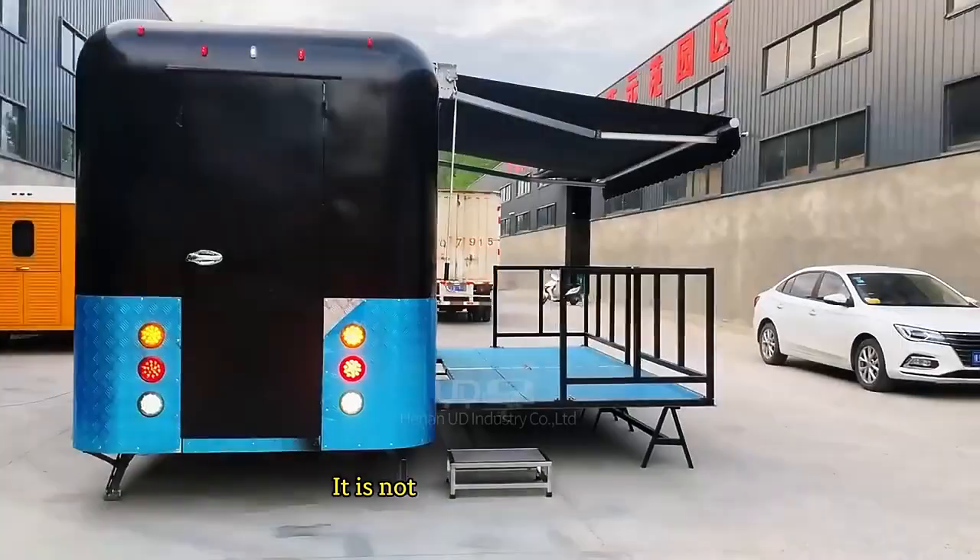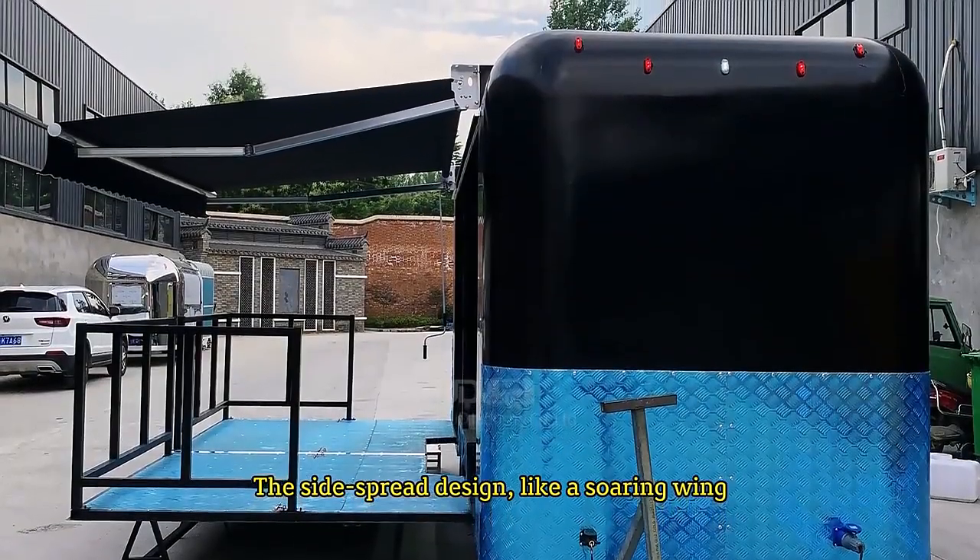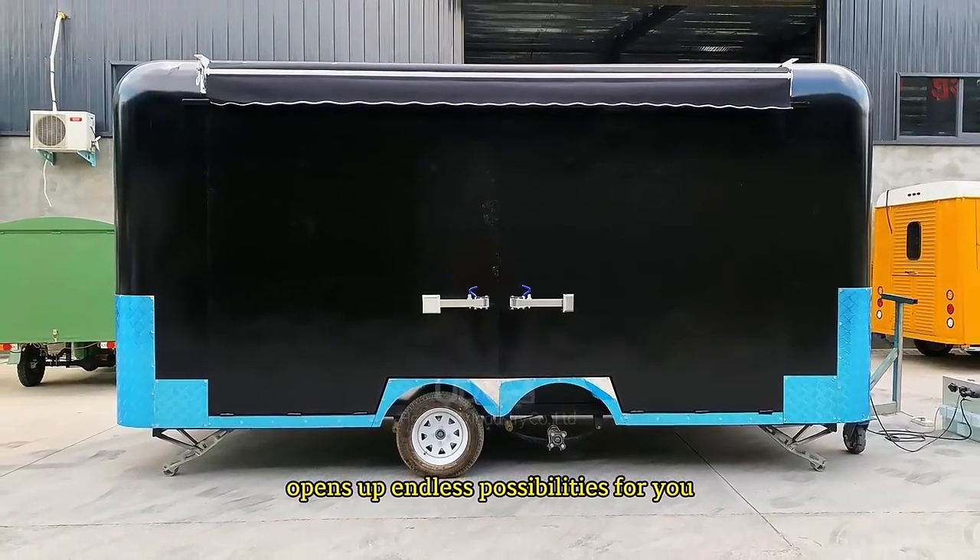Unique mobile stage trailer. It is not only a creative stage, but also the focal point of your activities. The side spread design, like a soaring wing, opens up endless possibilities for you.